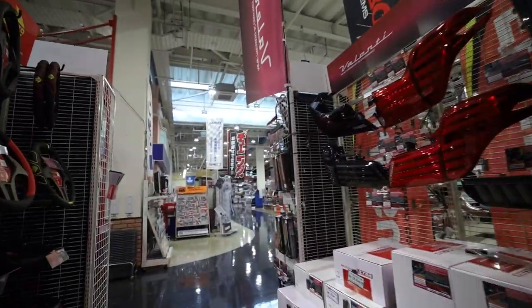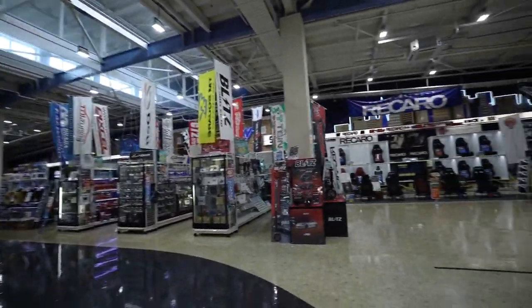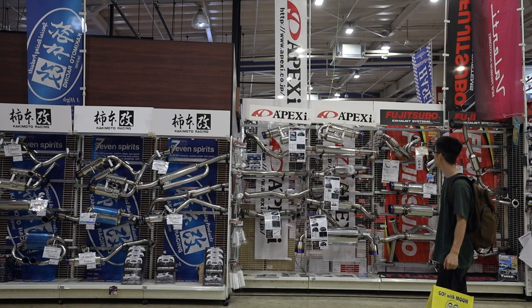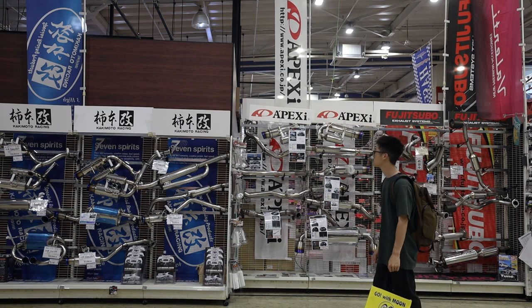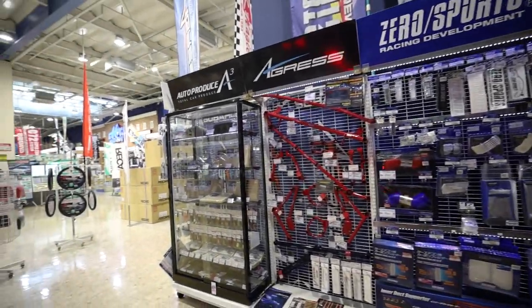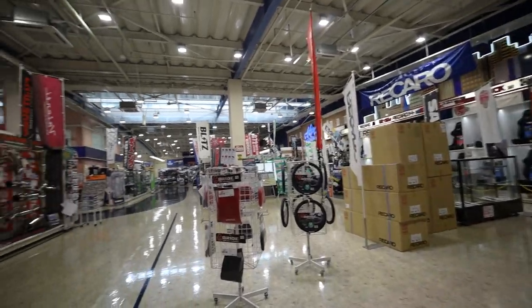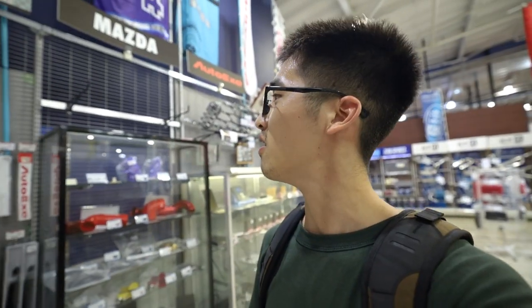I would doubt they have vintage Japanese tail lights, but they've got some aftermarket exhausts — I'm assuming these ones are made in Japan. Some really cool aftermarket brands. And they have Bride accessories too.